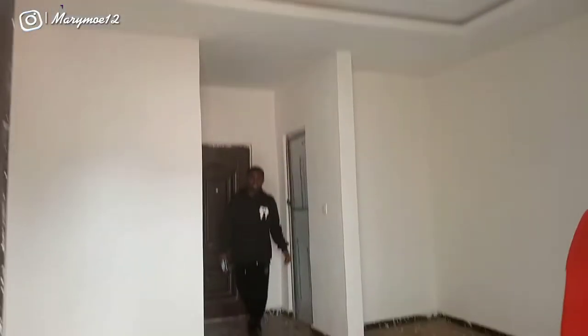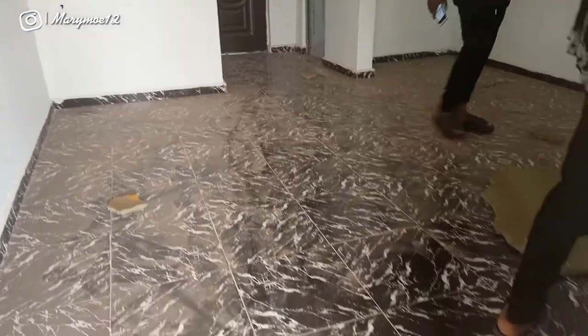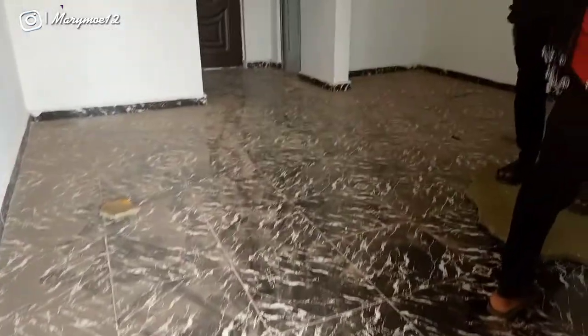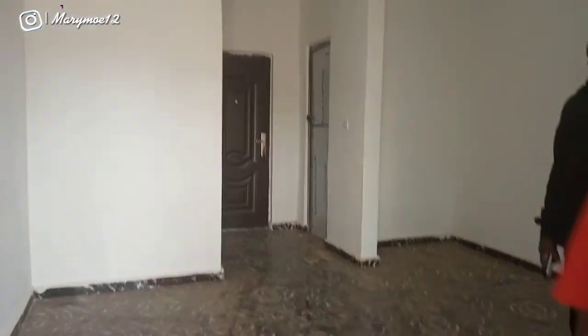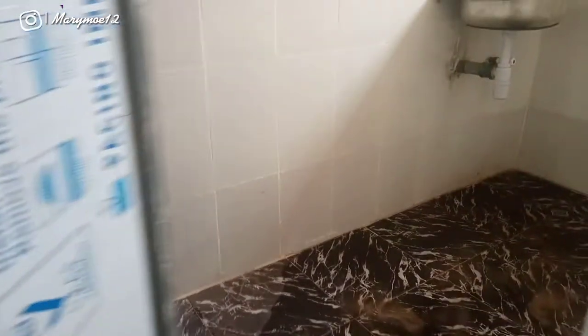So this is the studio apartment — it has a pop ceiling. Look at the tiles, and I love the fact that the paint is white. Oh my god, I love this apartment! It's a new building located in Otokile, very close to the school.